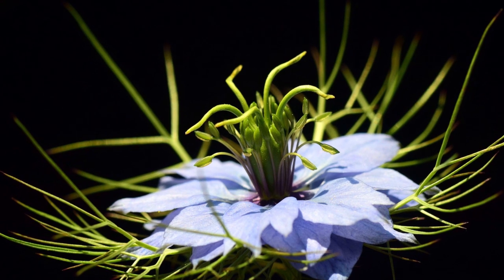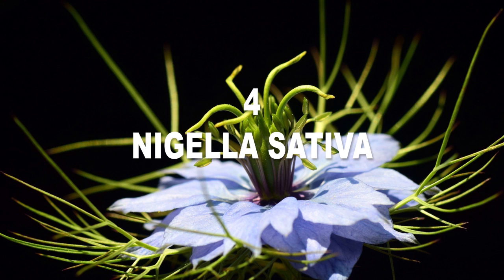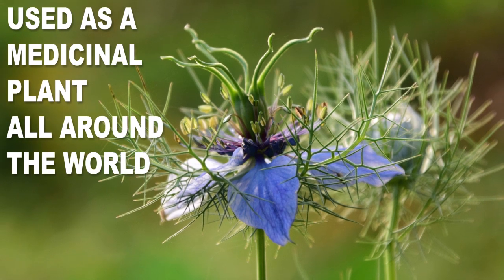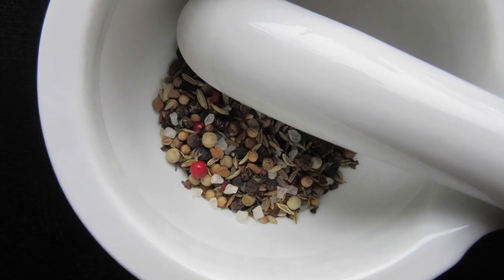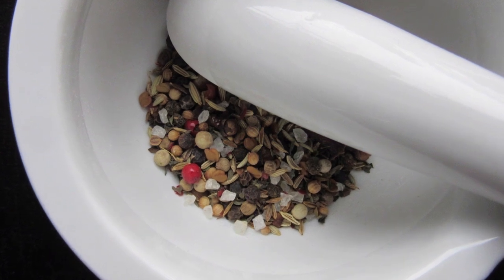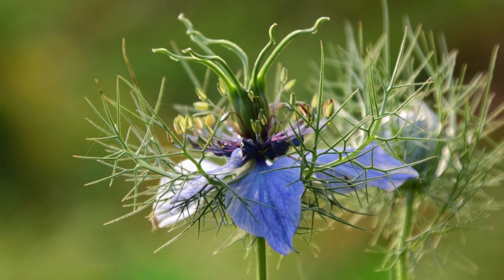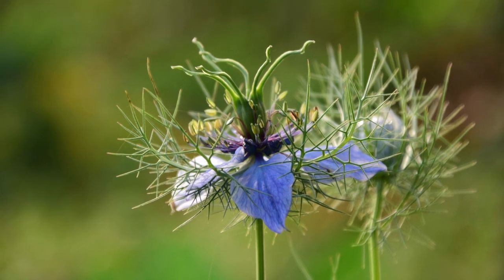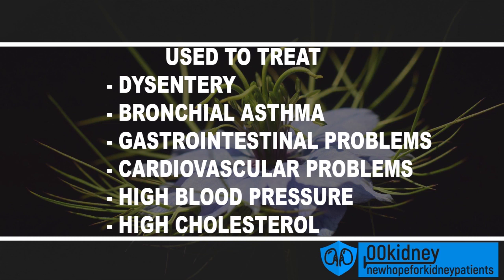Number 4: Nigella sativa. A plant in the family Ranunculaceae, native to south and south-west Asia, Nigella sativa is widely used as a medicinal plant all around the world. The part of the plant with healing properties is the seed. Seeds are usually pressed to make oil. Also known as black cumin, kalonji, nutmeg flower, and Roman coriander, this plant is considered by Islamic literature one of the greatest forms of healing medicine. Traditional medicine uses Nigella sativa to treat a wide array of diseases including dysentery, bronchial asthma, gastrointestinal problems, and cardiovascular problems like high blood pressure and high cholesterol.